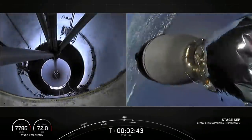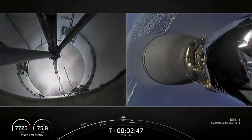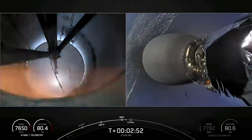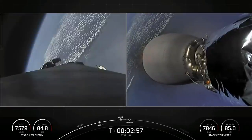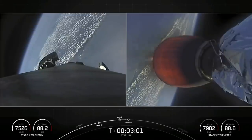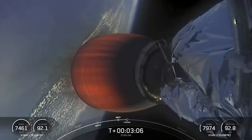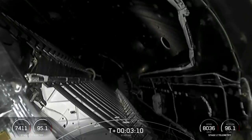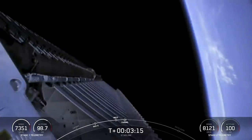Stage separation confirmed. On the left-hand side of your screen, you can see a view from the first stage interstage, with grid fins starting to deploy. Second engine start complete — on the right-hand side, that glow of the Merlin vacuum engine. Shortly, we'll see fairing deployment. Fairing separation confirmed. View from inside the fairing halves — you can see them separating away from the vehicle.